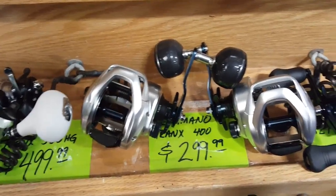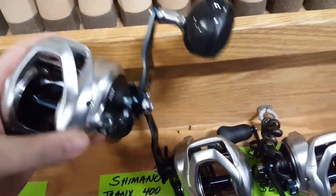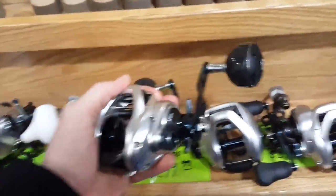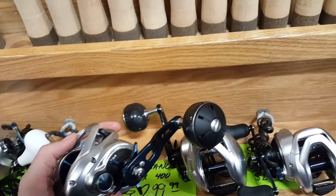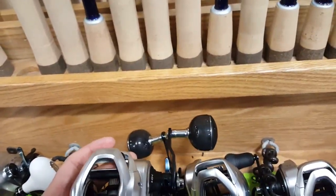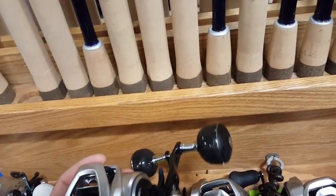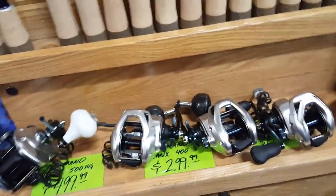A lot of these baits I've never really fished honestly. I'm looking at getting the Tranx 400 — not sure yet, I've never really examined it — but it fits really nice in my hand. It's a lot smaller than I thought it was going to be. The power handle is legit, absolutely love that. It's $299, I've got a $50 gift card plus it's 20% off, so I could probably get it for $190 plus tax.